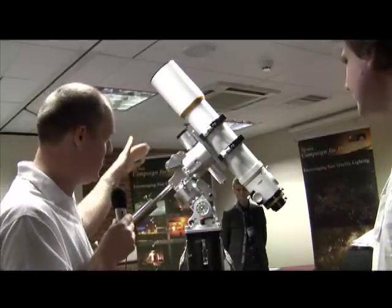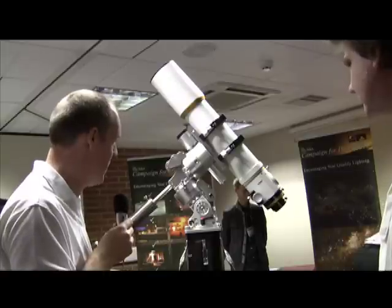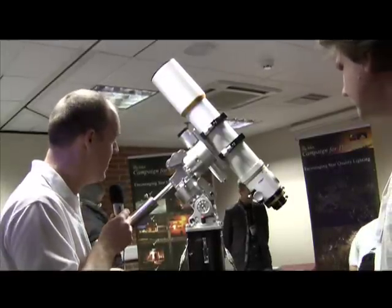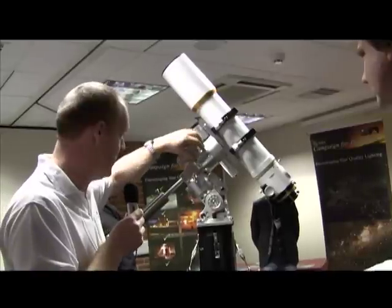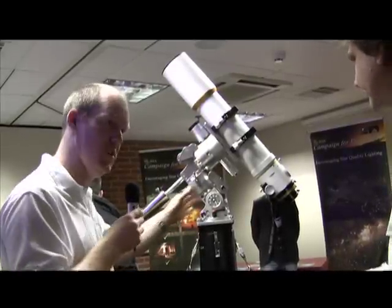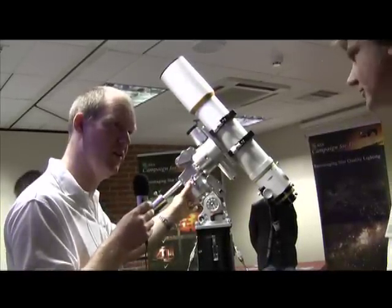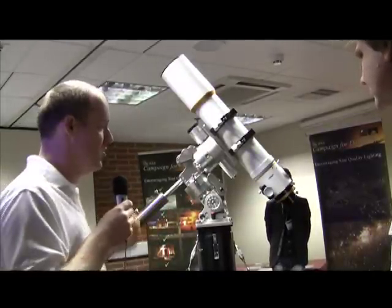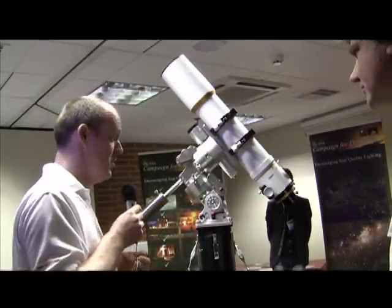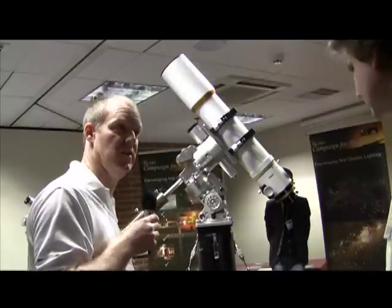It uses DC servo motors running at 12 volts, so there's plenty of torque. They're Swiss motors, so lots of quality. There are high-precision worms and wheels inside, along with some quite large bearings in a fairly unique configuration. It's very, very light, so it should have a tremendous load-to-weight ratio.